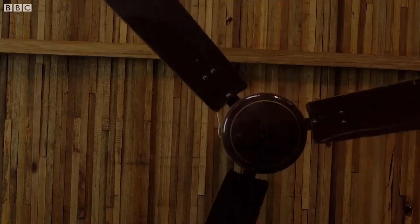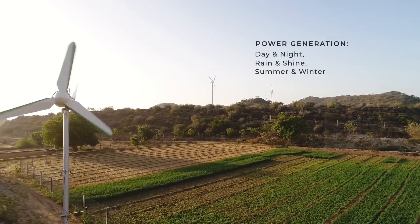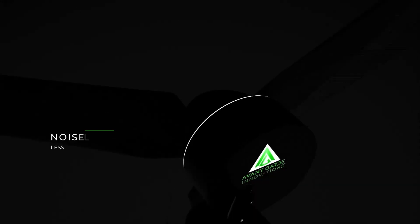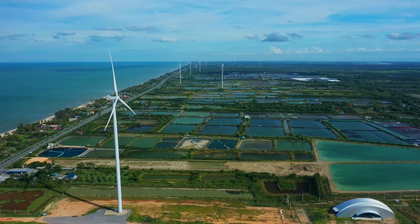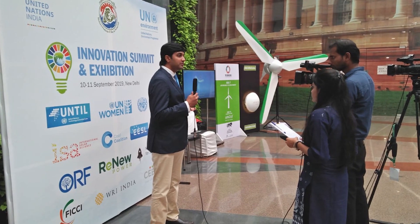Furthermore, their ability to generate power in remote areas can bring much-needed electricity access to underserved communities. AGI's commitment to small wind power paves the way for a more sustainable future for India. As this technology continues to evolve and gain traction, we can expect to see a significant shift towards a cleaner and more decentralized energy landscape in the years to come.